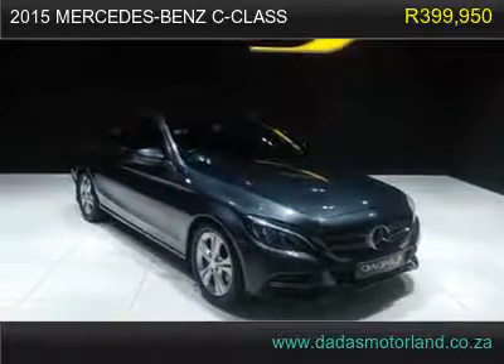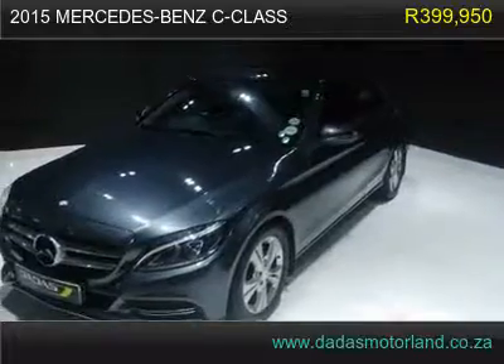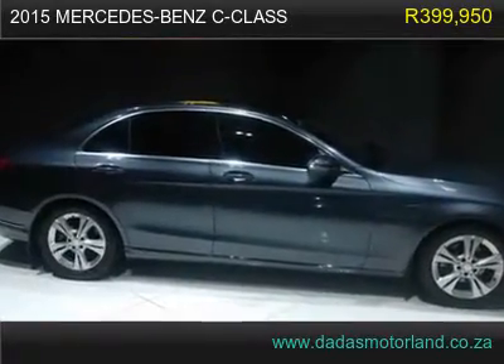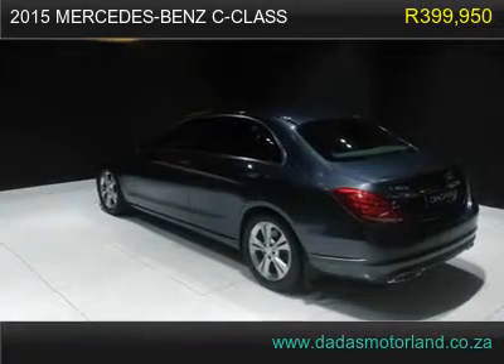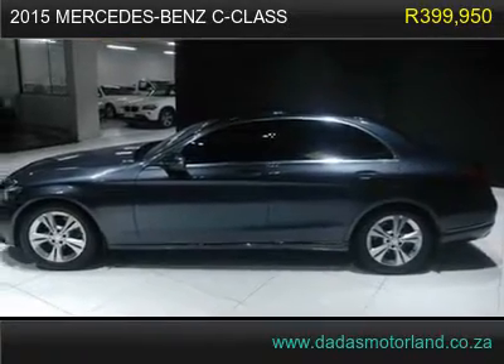2015 Mercedes-Benz C-Class C220 BlueTec, has 46,000 km. Comes with 17-inch Mercedes-Benz mags, LED lighting system, auto-fold side mirrors, paddle shift, and MFS.